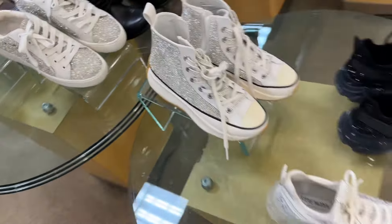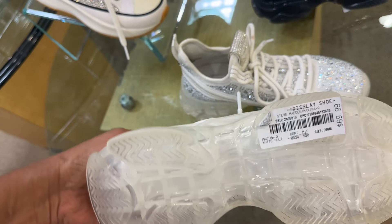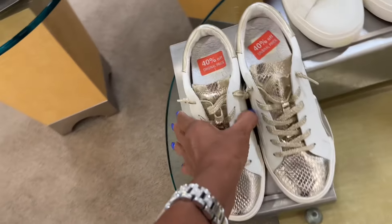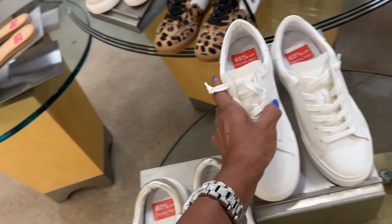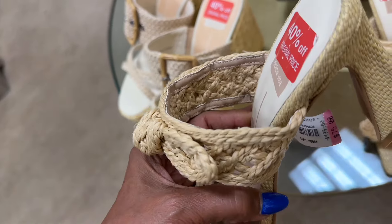Steve Madden at $120 — these are still my favorite. The beach zoom ones are $70. Dolce Vita is 40% off at $75, and they have the all-white for $43.75. So these are 40% off — yes, $75.